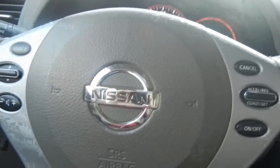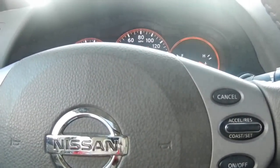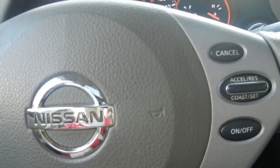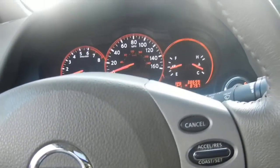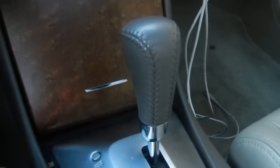Hey guys, this is RedlineXI, and today I'm in a 2008 Nissan Altima 2.5 SL. I discovered kind of an issue, and it has to do with the anti-lock braking system and the Xtronic continuously variable transmission on this model.